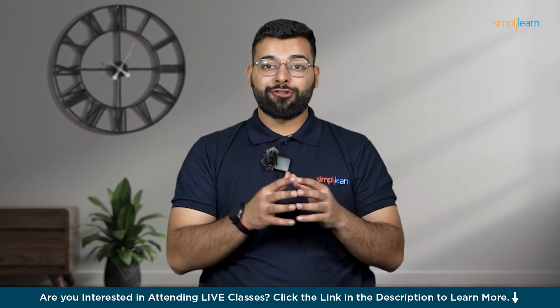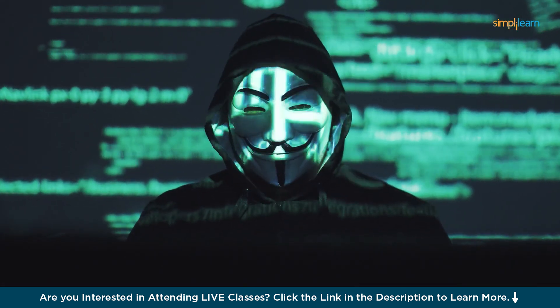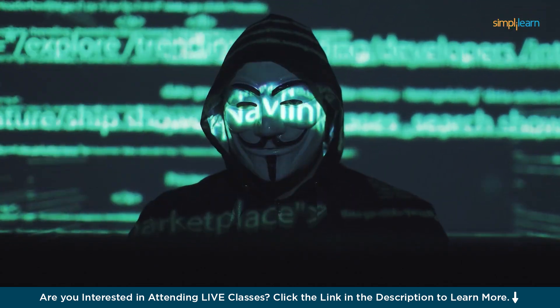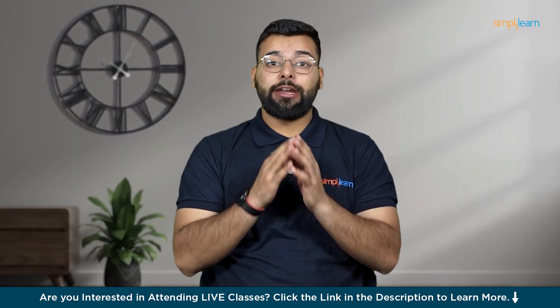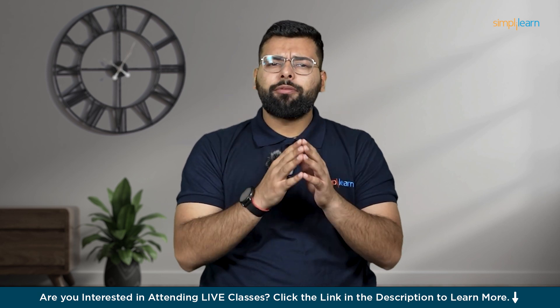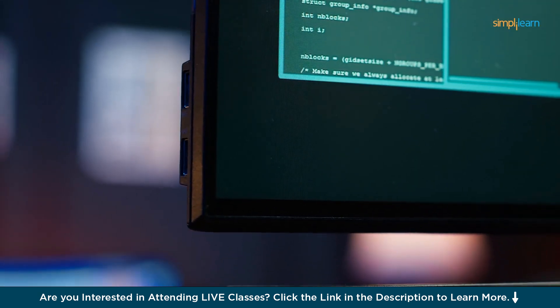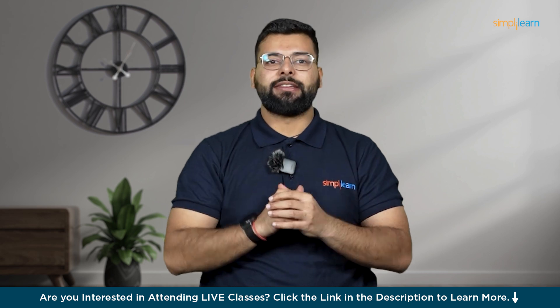Welcome to Simply Learn. Imagine a world where every 39 seconds a cyber attack occurs, affecting businesses, governments, and individuals alike. In the digital age where data is the new gold, cyber security has become one of the most critical fields to master. If you have ever wondered how hackers breach systems, or how companies protect themselves against these threats, you are in the right place.